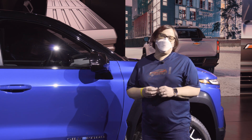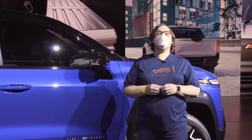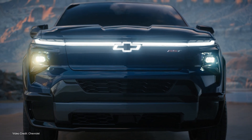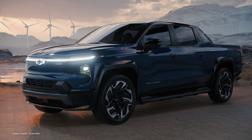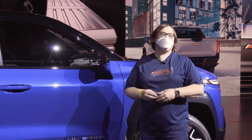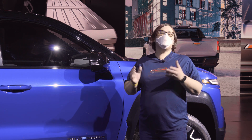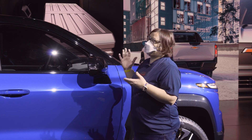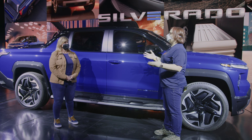Hello again from Detroit, where I'm here at the Fox Theatre in Motor City to see the 2024 Chevrolet Silverado EV for the first time. I've already shown you around the vehicle and given you some of my first impressions, and now we're going to get a chance to talk to some of the people behind the vehicle. I'm here with Nicole Krantz, Chief Engineer of the Silverado EV. Thank you so much for taking the time to talk with me. It's a great looking truck, but we're here to talk about the nuts and the bolts, so let's get on with it.